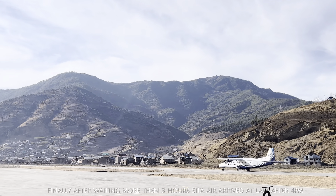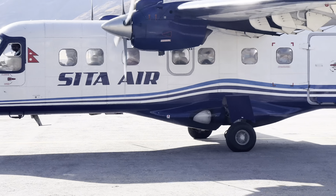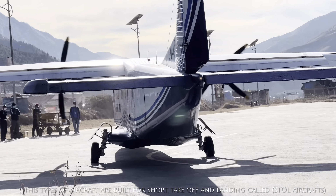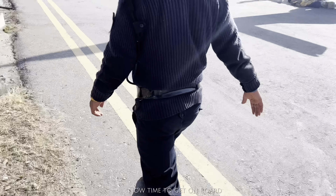Here is the same aircraft on which I flew from Nepalgunj to Jumla. This plane was made in 1988 and it is used for short takeoff and landing where there are shorter runways. In Nepal, the hilly and mountain airports have short runways, so this type of aircraft is used.